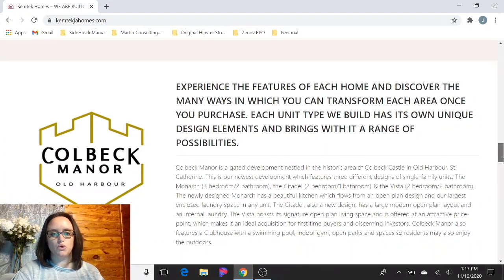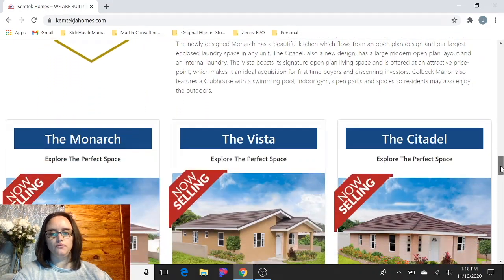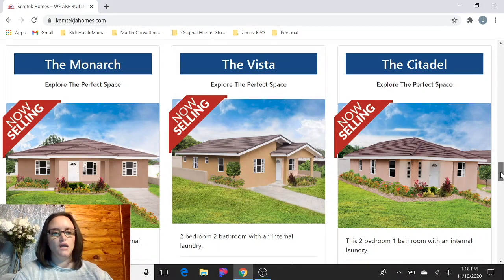If we go down a little further, they have more information about both of these developments. So Colbeck Manor is in Old Harbor, St. Catherine — great location. They have some new models and new floor plans for this development: the Monarch, which is a three bedroom, two bath; the Vista, which is a two bedroom, two bath; and then the Citadel, which is a two bedroom, one bath. So depending on what you're looking for, they have between two and three bedrooms.